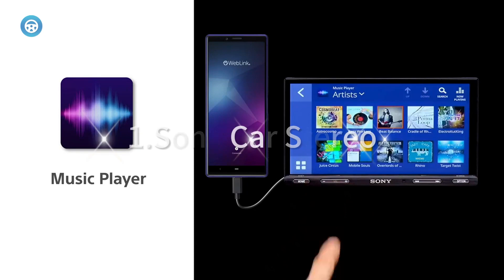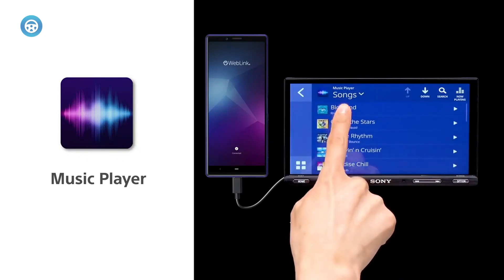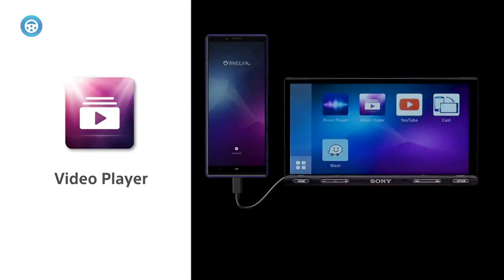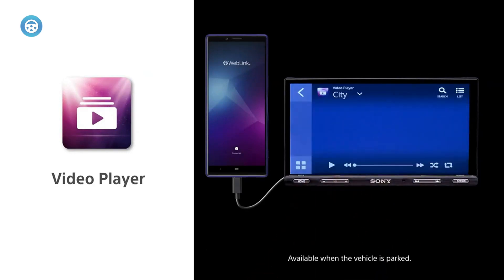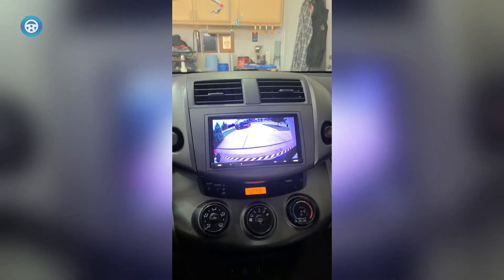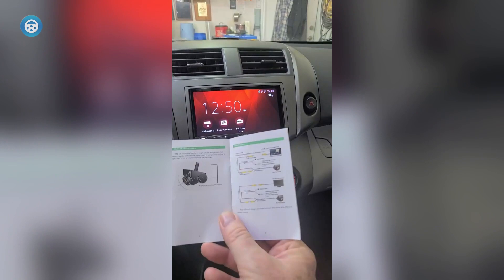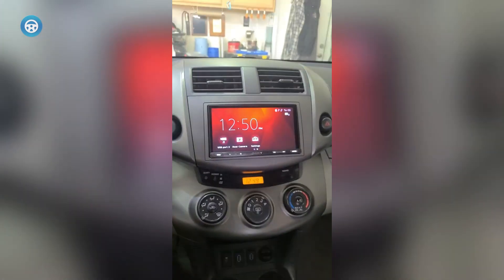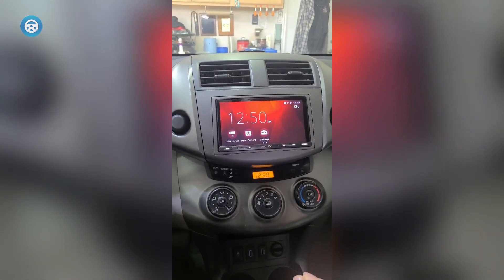1. Sony Car Stereo. The Sony Car Stereo boasts a responsive, smooth interface that elevates user interaction to an all-time high. Offering irresistible features like Apple CarPlay and Android Auto, it's designed to keep your favorite apps and features at your fingertips while on the road. Imagine mirroring your smartphone screen directly to the bezel-less display of your car stereo through weblink cast compatibility. It's never been easier to stay safe and connected on the move.